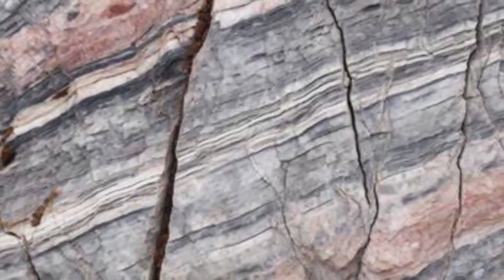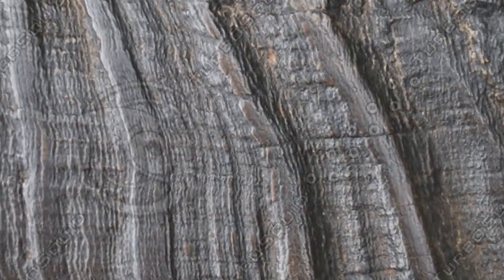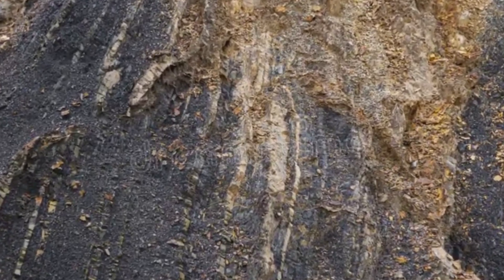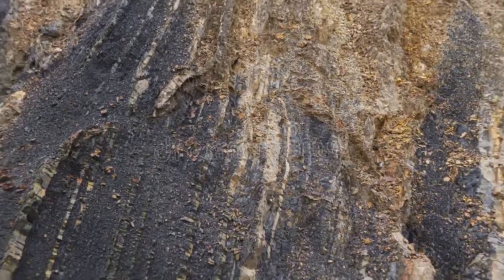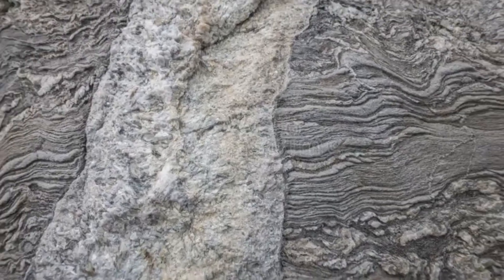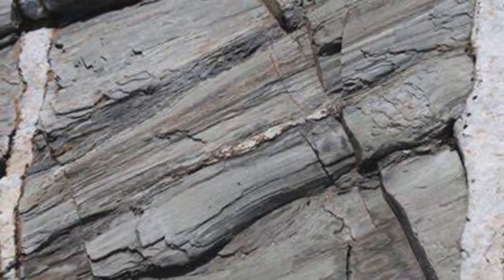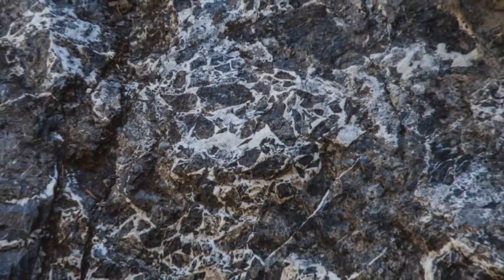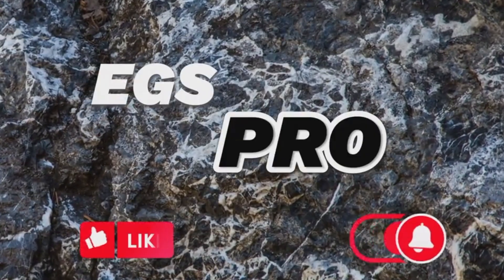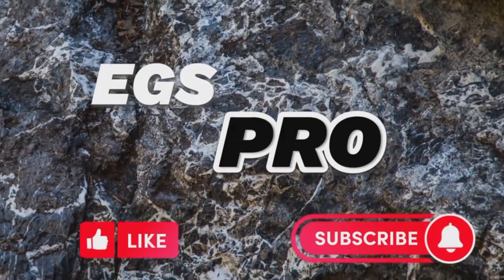So next time you spot a white vein slicing through dark rock on a hillside or riverbed, stop. Look closer. Feel the texture. Examine what's around it — because that vein might be the last visible trace of an ancient hydrothermal pulse, or the first step on your own treasure trail. Don't ignore what lies beneath, because quartz veins don't just decorate the earth — they reveal it. This is EGS Pro. Stay curious, stay sharp, and keep listening to the stories the earth is dying to tell.